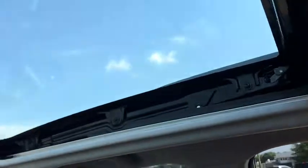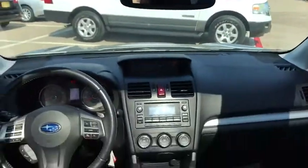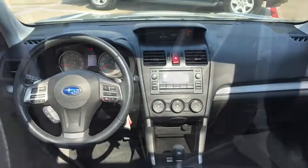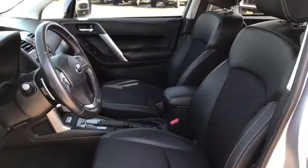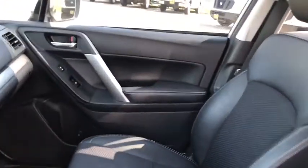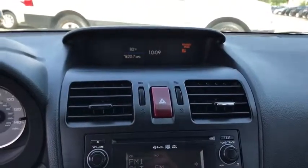Aluminum wheels, cruise control, four-wheel disc brakes, floor mats, AM-FM stereo radio, rear defrost, child safety locks, MP3 player. This vehicle offers reliability and good looks at a great price. So come in and take a test drive today.